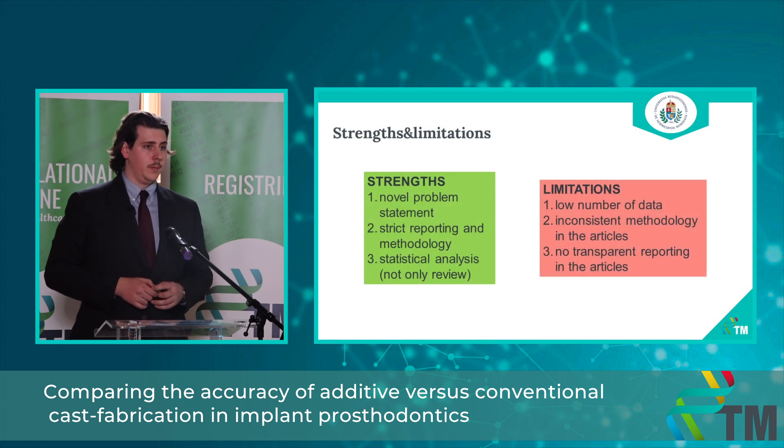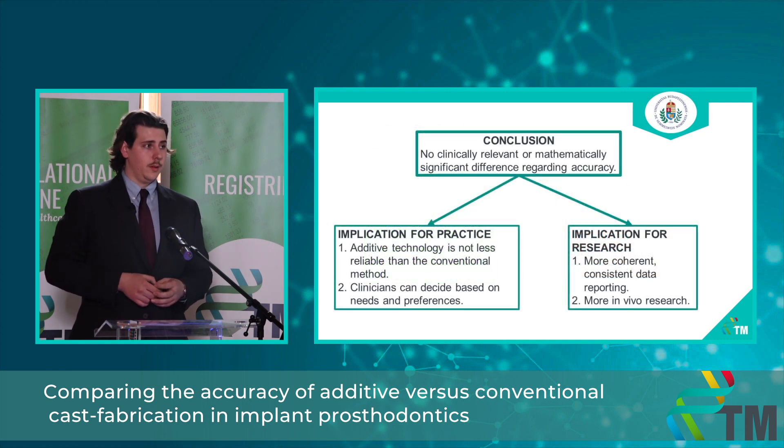Some strengths of my study include that it is based on a novel problem statement, follows a strict reporting system and methodology, and all previous studies on this topic were only systematic reviews — so including a statistical meta-analysis was a meaningful upgrade. Of course there are limitations, such as the low number of data points, inconsistent methodology in the included articles, and some articles not reporting in a transparent way. In conclusion, there is no clinically relevant nor mathematically significant difference between the accuracy of the two methods.